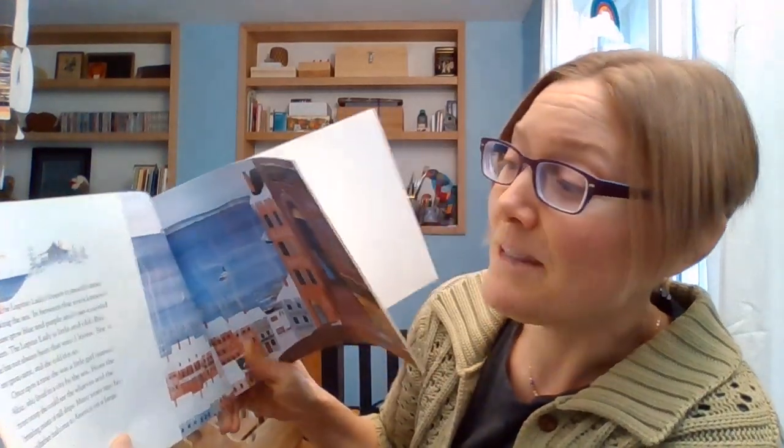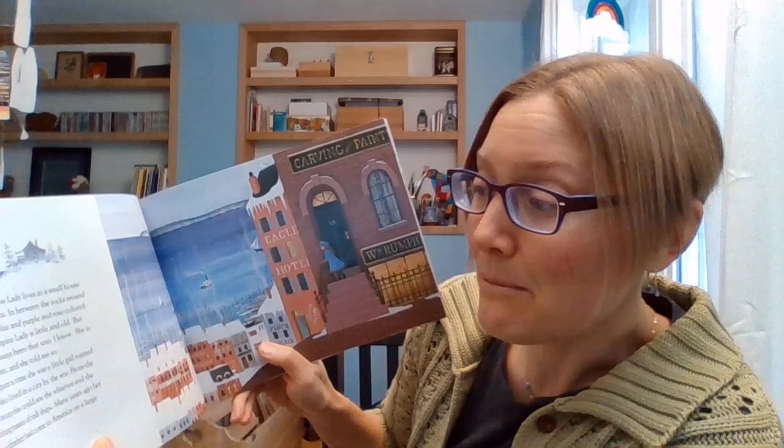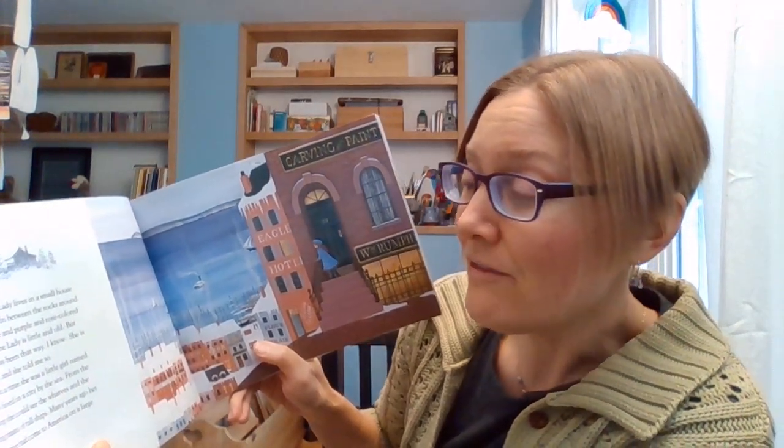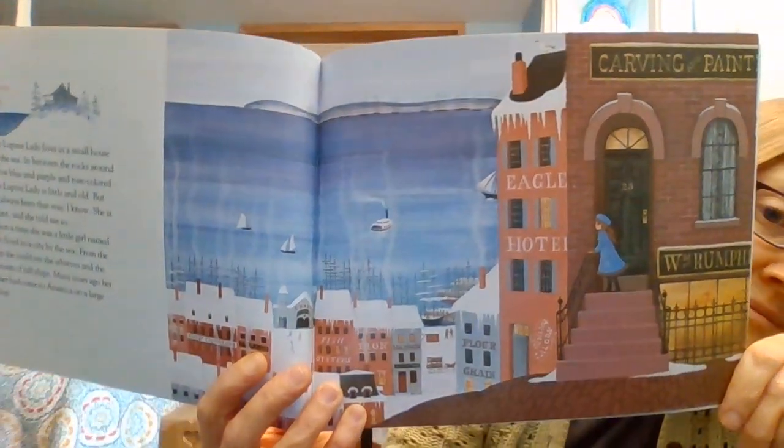I know, she is my great aunt and she told me so. Once upon a time, she was a little girl named Alice who lived in the city by the sea. From the front stoop, she could see the wharves and the bristling masts of tall ships. Many years ago, her grandfather had come to America on a large sailing ship. Now her grandfather worked in the shop at the bottom of the house, making figureheads for the prows of ships and carving Indians out of wood to put in front of cigar stores. For Alice's grandfather was an artist.